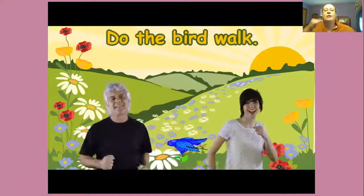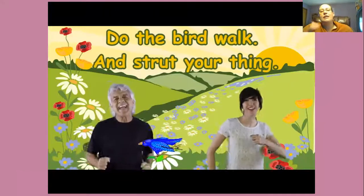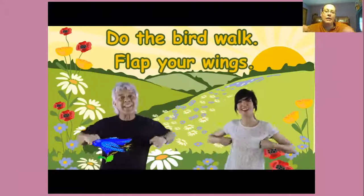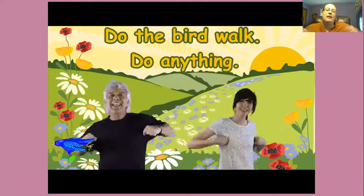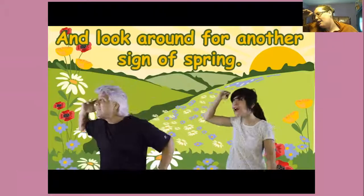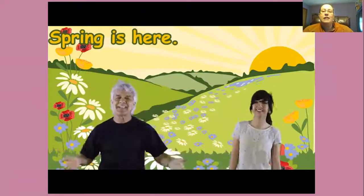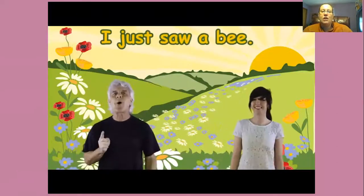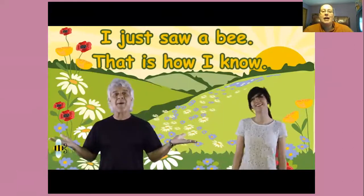Do the bird walk and switch your game. Do the bird walk and that you'll win. Do the bird walk, do anything, and look around for another sign of spring. Spring is here, spring is here, how do you think I know? I just saw a bee, and that is how I know.